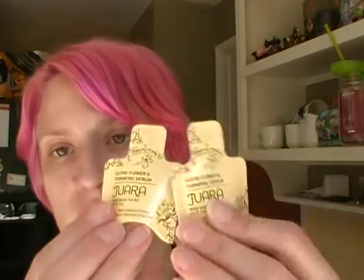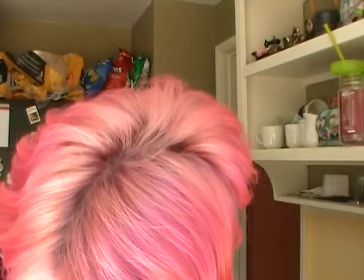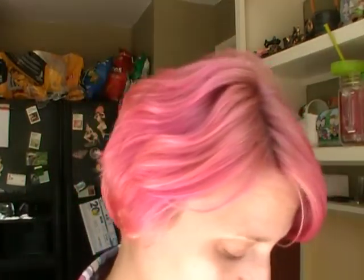What else is in here? I've got some little mini samples — this is the Duara Clove Flower and Turmeric Serum. I got two of those, little one-use things. The full size of this is $62, so this is a pretty expensive product I'm getting to try out.